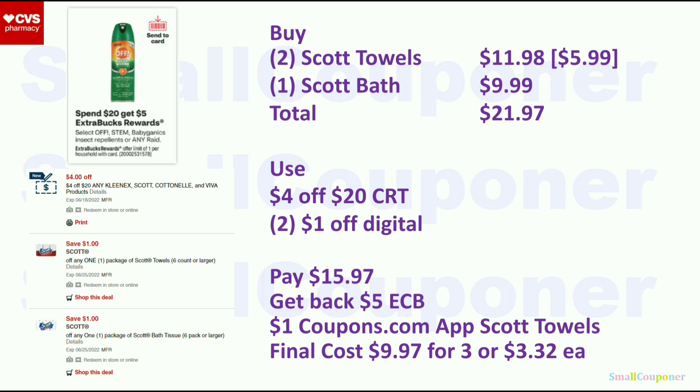The third deal is spend $20, get a $5 Extra Buck. Paper products are part of this deal. Buy two Scott towels for $11.98 ($5.99 each) and one Scott 1000 bath tissue for $9.99 — total comes to $21.97. Use the $4 off 20 Kleenex, Scott, Cottonelle, and Viva CRT, plus two $1 off digital coupons — one for the towels and one for the bath tissue. You'll pay $15.97 and get back a $5 Extra Buck. There is also a $1 back from the Coupons.com app for the Scott towels. Final cost: $9.97 for three, or $3.32 each.